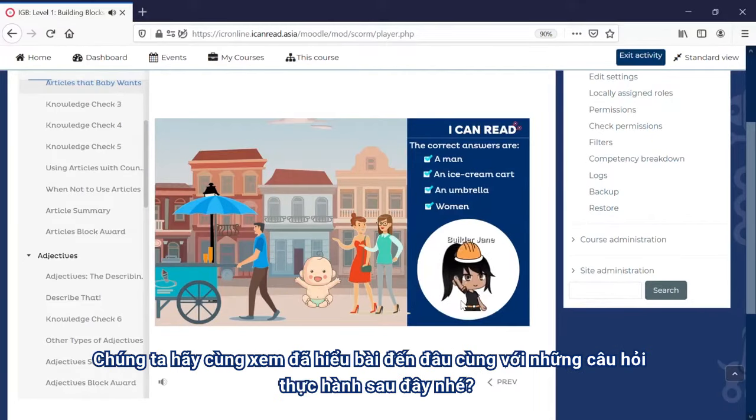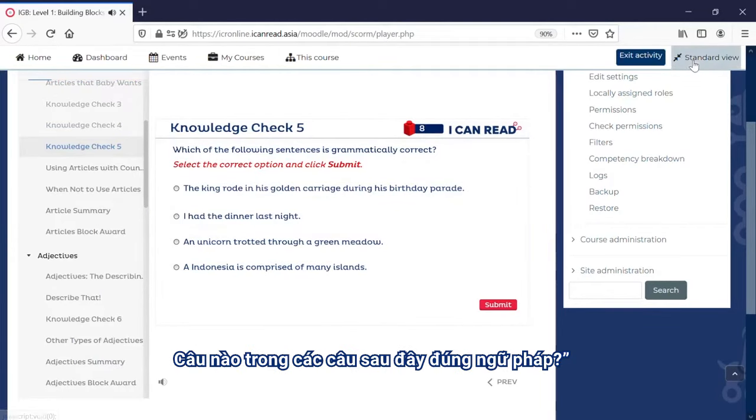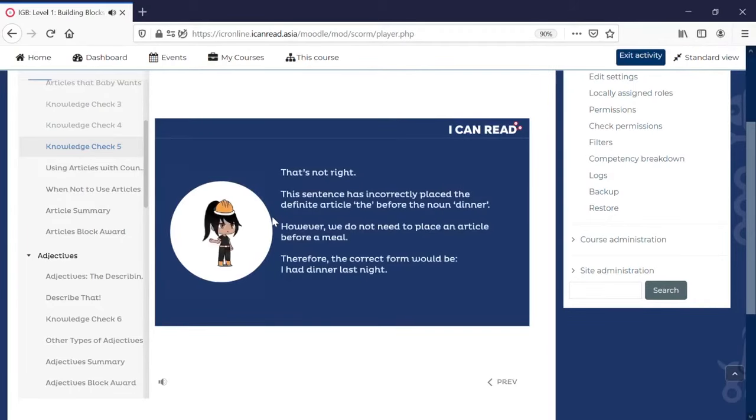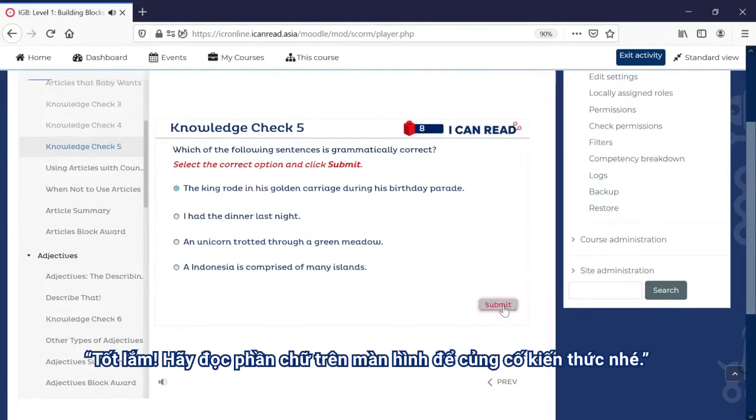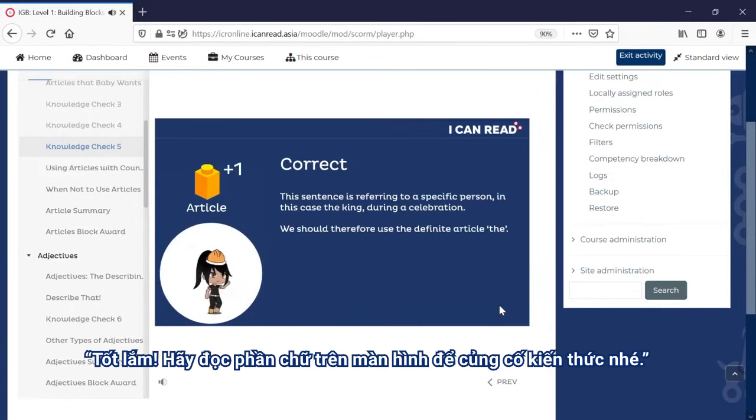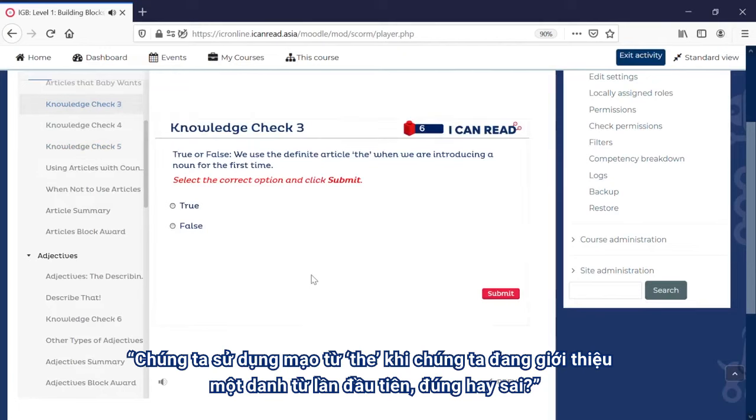Let's cement our understanding with some practice questions, shall we? Which of the following sentences is grammatically correct? Good job! Please read the text on screen to cement your understanding. We use the definite article when we are introducing a noun for the first time.